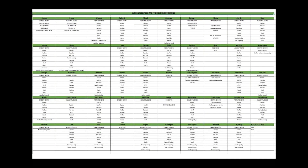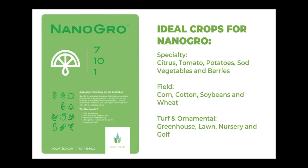Currently, NanoGrow is registered and sold in 46 of the states in the U.S.A. Where you cannot purchase NanoGrow is Vermont, Oregon, Nebraska, and Maine. Currently we have it being sold in Australia, and it's pending to be sold in Mexico — we're waiting within days and weeks of that happening, which we're very excited about.